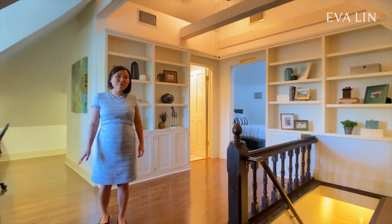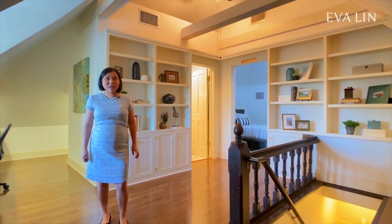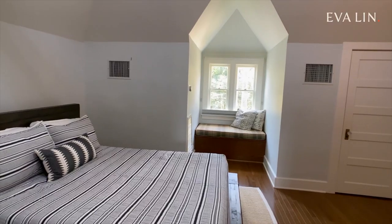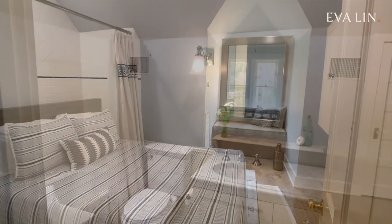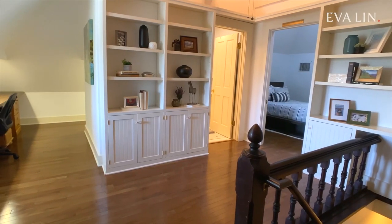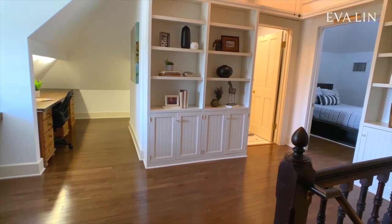This home is full of wonderful surprises — here's yet another example. We're on the third floor, which is the beautifully converted attic space. There's a bedroom, a bathroom, and a separate office area and lots of storage. This is the perfect space for anyone in the family who's looking for a little bit more independence.